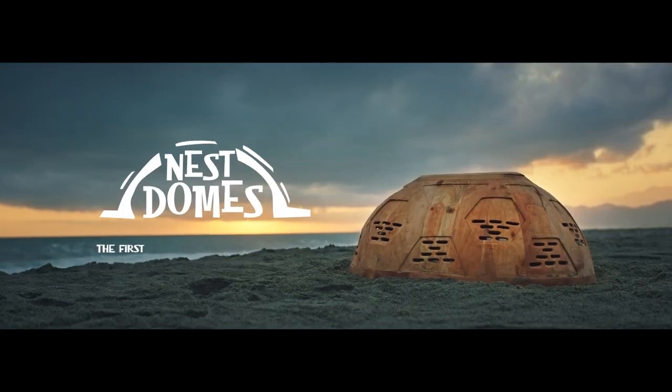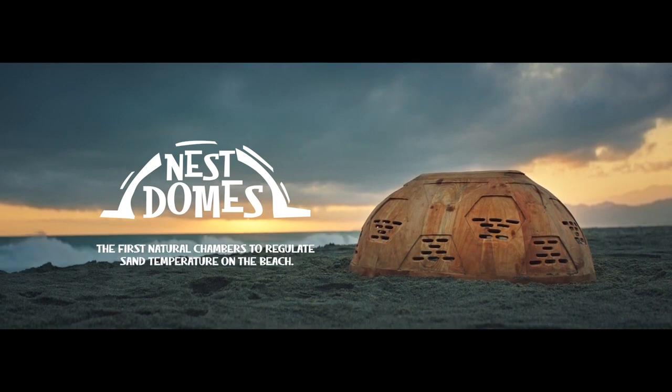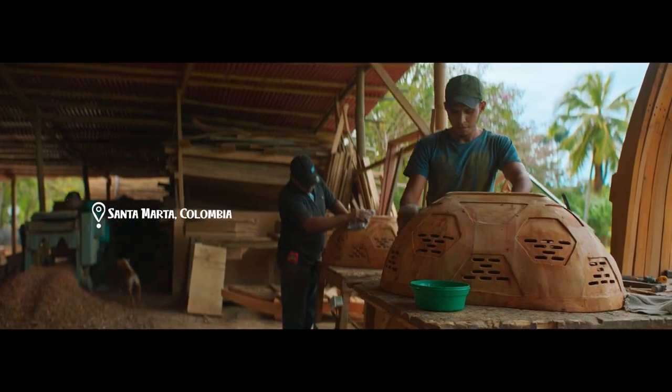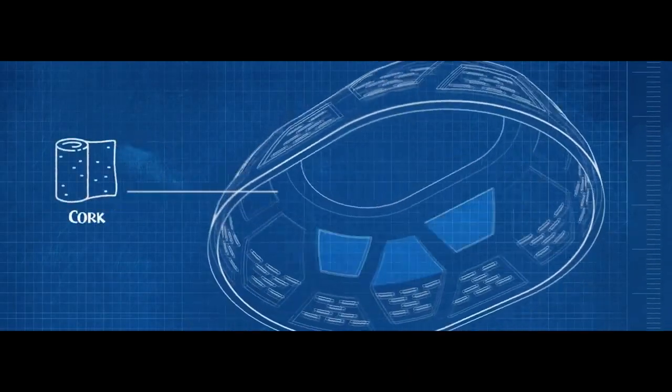Nest Domes — the first natural chambers to regulate sand temperature on the beach. Structured with Caribbean wood from Santa Marta, coated with flaxseed oil to prevent humidity, combined with cork for heat insulation.